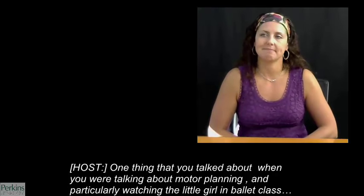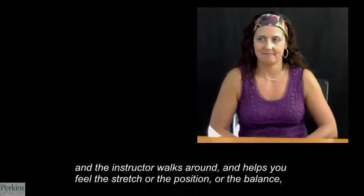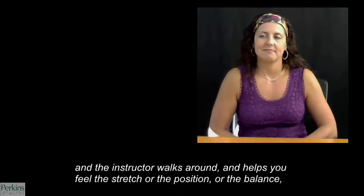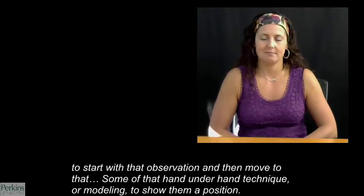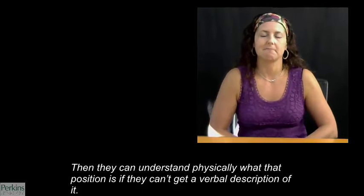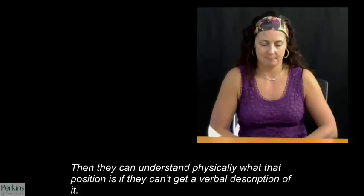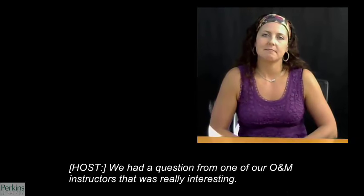One thing about motor planning, watching the little girl in ballet class and thinking about the yoga experience — when you're in yoga class, you have to feel that posture. The instructor walks around and helps you feel the stretch or the position or the balance. That applies to kids with visual impairments too — because they can't observe first and then move to doing. Some of that hand-under-hand technique or modeling to show them a position means they can understand physically what that position is if they can't get a verbal description of it.